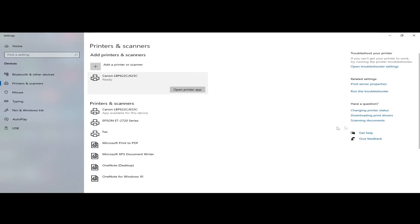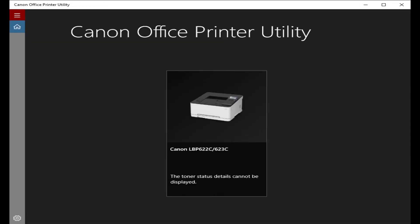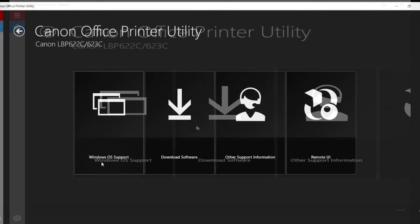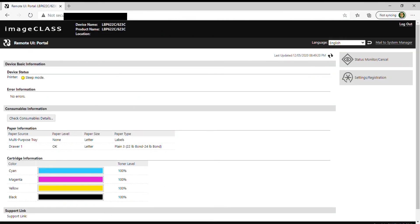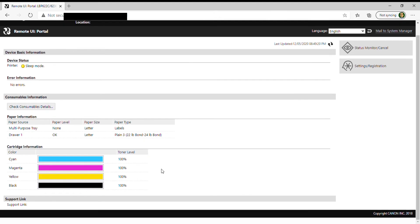Next, click Open Printer App. A Canon Office Printer Utility will open — click on the printer to begin the process, then click Download Software. This will install the Canon Office Printer software, which allows you to control your printer from your computer. You can select support options from the printer utility, but the best choice is to use the Remote UI. This is a remote administrative program that connects directly to the printer and allows you to do tons of different settings. By using this application you can use your keyboard and type things so much easier.